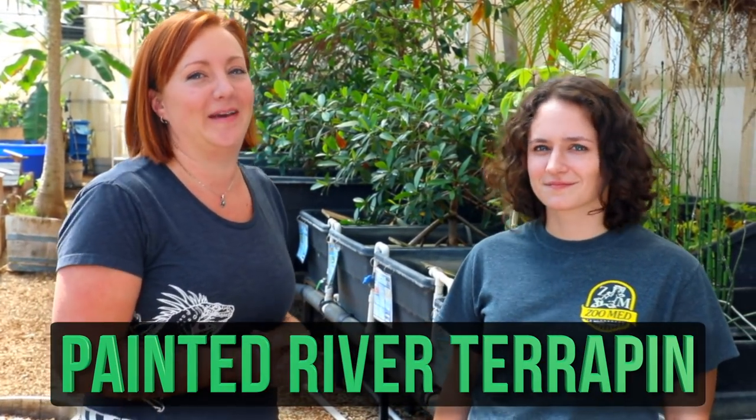So to give you a little sneak peek of what we're going to do, we're going to go check out one of our favorite turtles that's living right here in our facility — the Batagur borneoensis, the Painted River Terrapin.